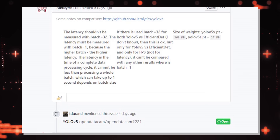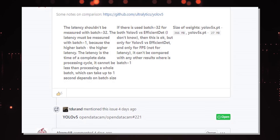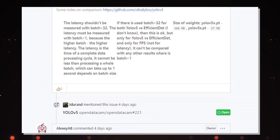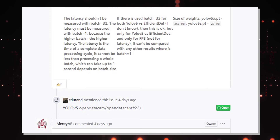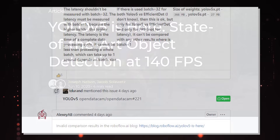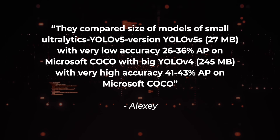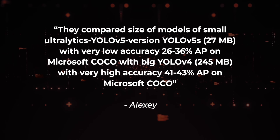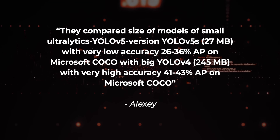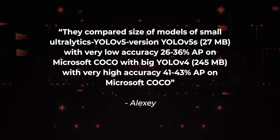Bochofsky's evaluation. Back to AlexiAB's GitHub discussion, we see AlexiAB's comments stating that the roboflow.ai blog has invalid comparison results. He explains that latency shouldn't be measured with a batch size of 32, but rather with a batch size equal to 1, since latency is the time of a complete data processing cycle and cannot be less than the processing of a whole batch — the higher the batch, the higher the latency. In terms of the claim that YOLO v5 is small at 27 MB, AlexiAB states: 'They compared the size of the small Ultralytics YOLO v5 version — YOLO v5s — which is 27 MB with very low accuracy of 26–36% average precision on MS COCO, with the big YOLO v4 at 245 MB with very high accuracy of 41–43% average precision on MS COCO.'